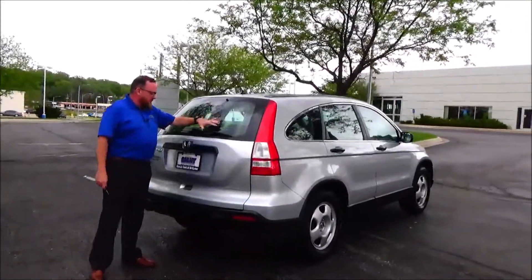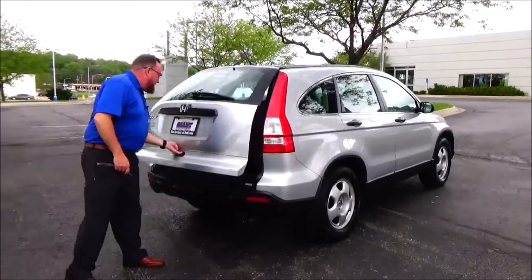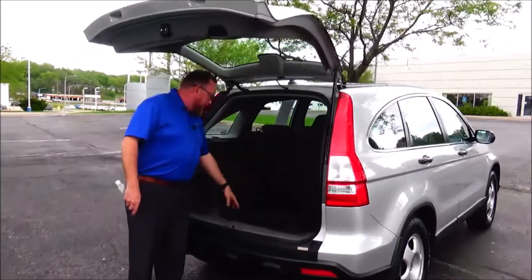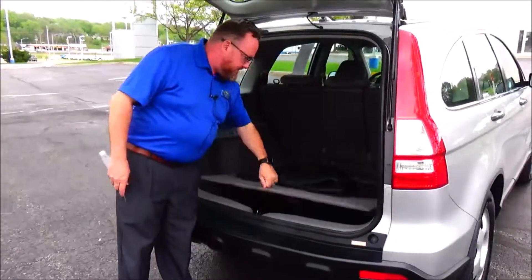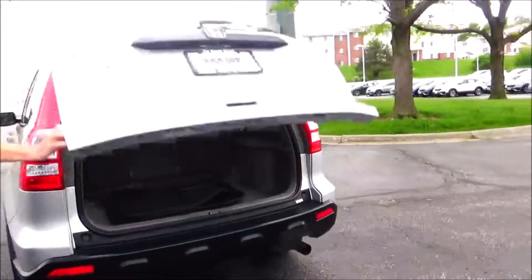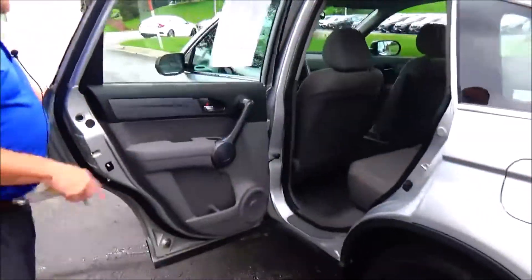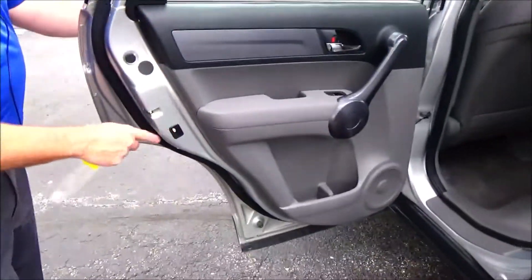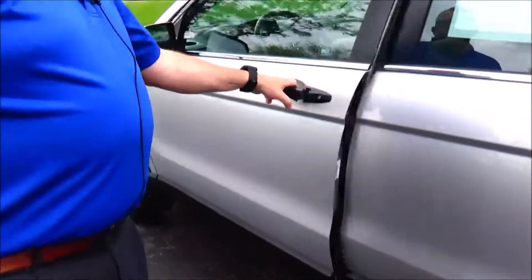High-mount brake lights, rear window defrost and wiper. Lots of room in the back with 60/40 fold-down tumble-forward seats. All-season mats, and the spare tire, jack, and tools are included. The CR-V is a five-passenger vehicle with a flat floor, center armrest with cup holders, and a latch system for child safety seats.